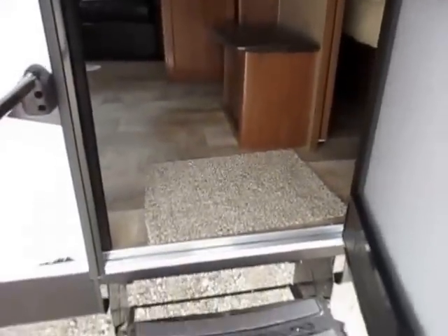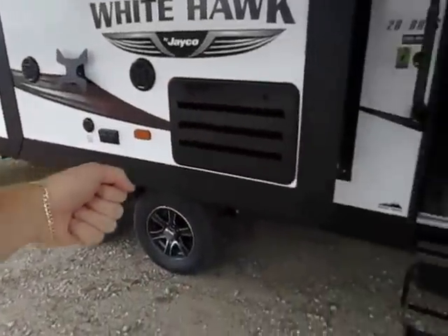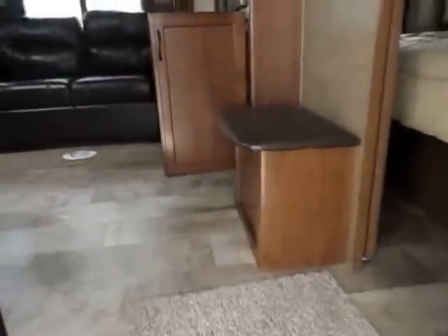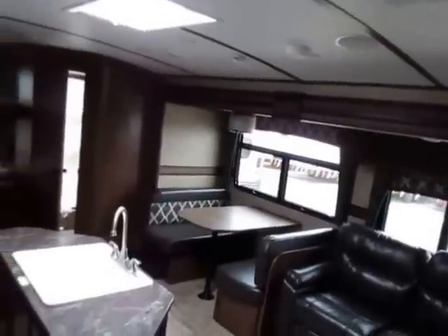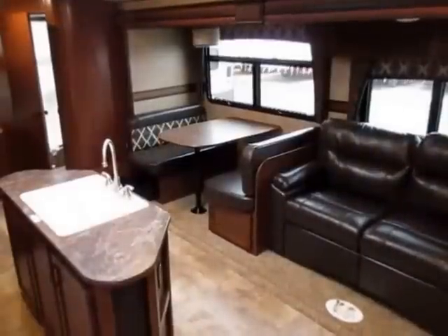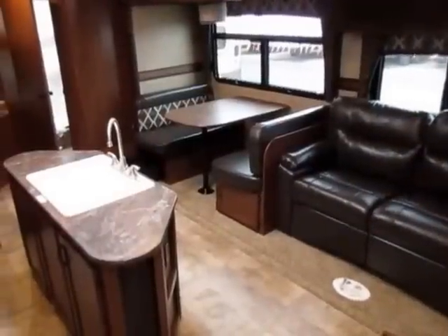Jayco uses wider entry doors so that when you're out here grilling and carrying your platter stuff in, you don't have to do the sideways tap-dance walk to get inside your RV. Now, not only are all the lights LED, but they're all on one switch — look at how it just comes to life from dead to life, just like that.